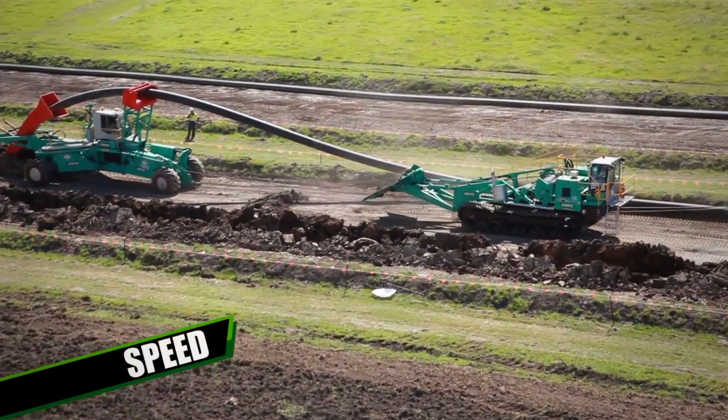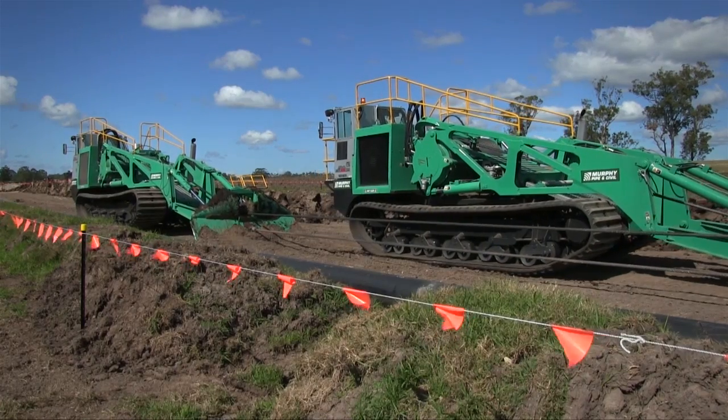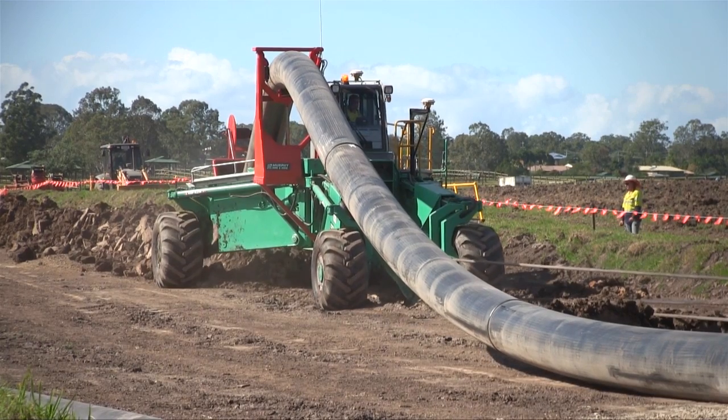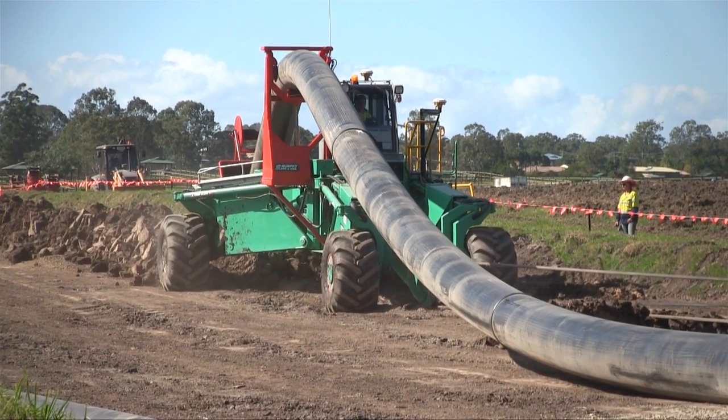3. Speed. The system is capable of installing up to 10 kilometres of HDPE pipes. Not only is the time spent on someone's property reduced, but the time-efficient nature of installation means measurable cost savings can be achieved in project delivery times over traditional trenching.